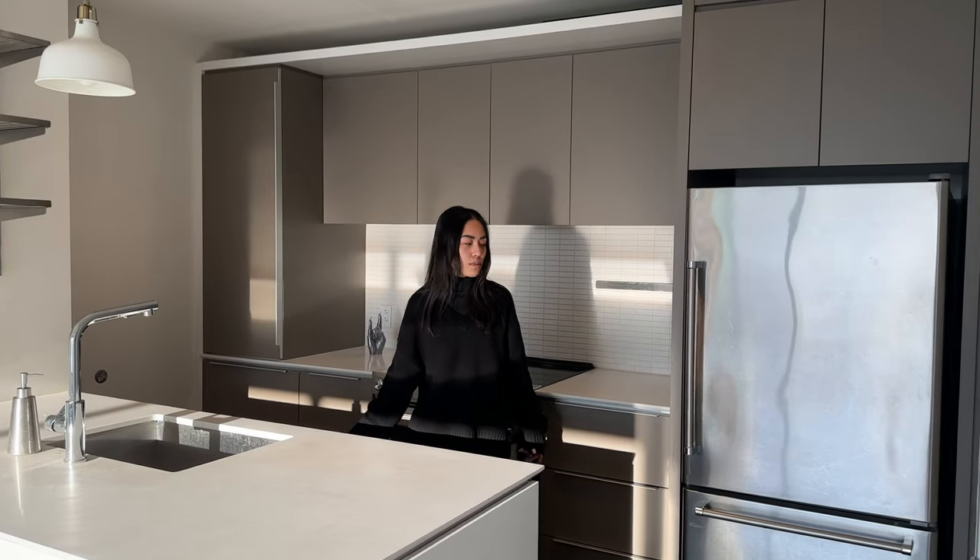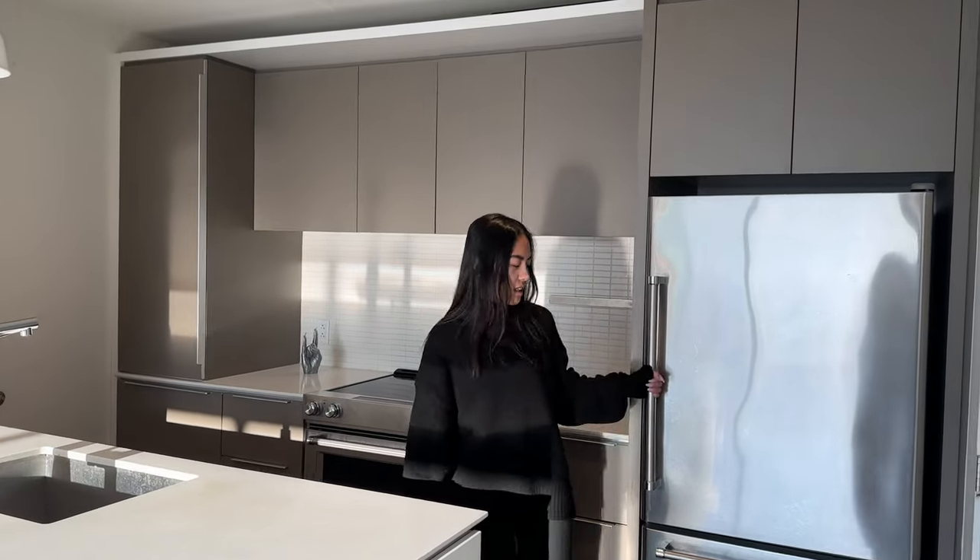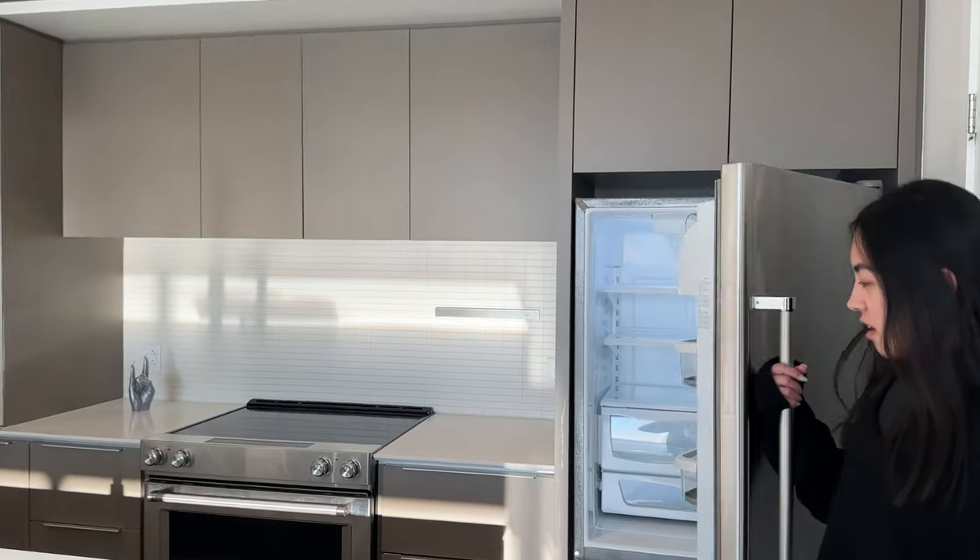You have a fully equipped kitchen — all custom kitchen-made.